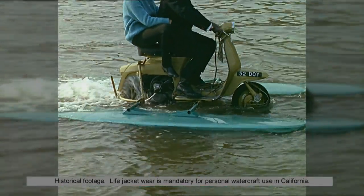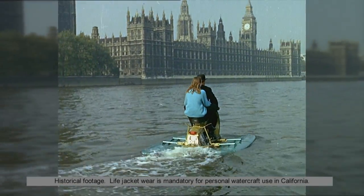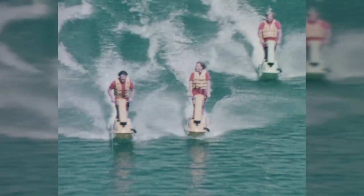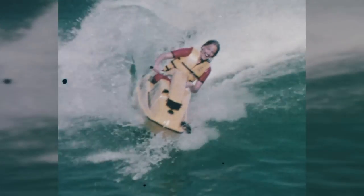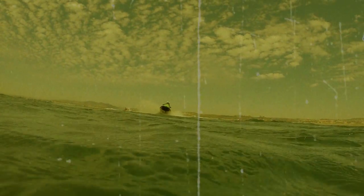The idea of taking to the water on something resembling a motorbike has been around since the 1950s. It took a couple of decades to perfect the technology, but after the first stand-up models appeared on the US market in 1973, the concept really took off. By the mid-90s, personal watercraft sales were the fastest growing category in the recreational boating market.